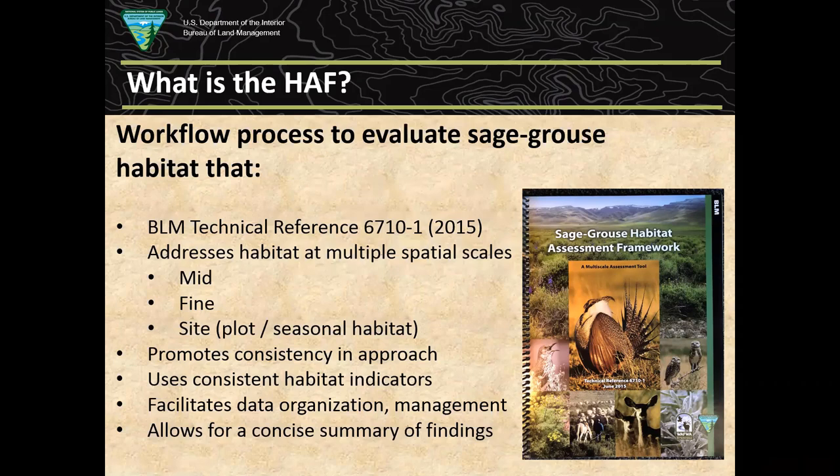We like to think of the HAF as a Habitat Assessment Framework — a workflow process we use to evaluate sage-grouse habitat at multiple scales. Sage-grouse is a landscape-scale species; they use enormous areas, tens of thousands of acres of sagebrush habitat for their year-long needs. Some populations are migratory and might move 50 miles to winter habitat, so they cover very broad scales.